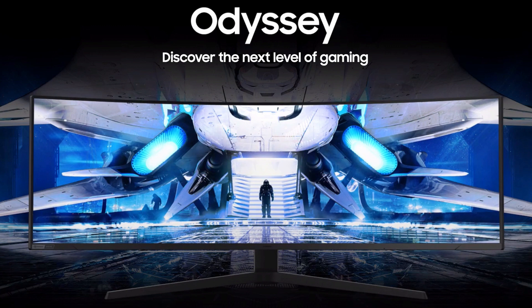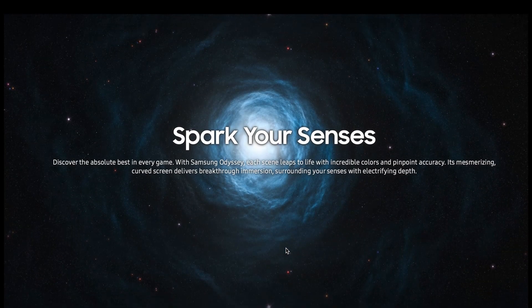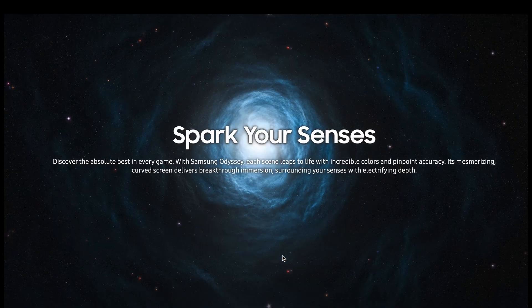I used to game primarily on monitors in the past, so it's really nice to see this kind of technology coming to monitors. Personally I'm excited about this, and I don't know if I'll ever be able to justify buying something like this, but it might be something we see for review on this channel. I definitely have to get a capable gaming PC to enjoy something like this.